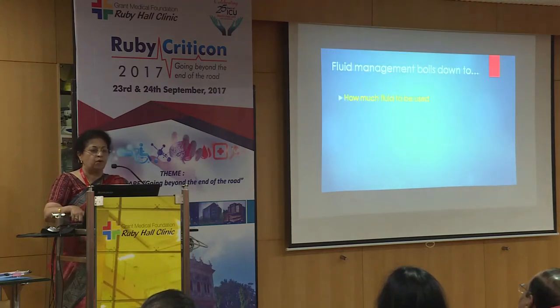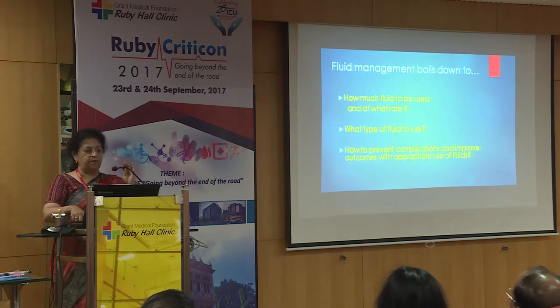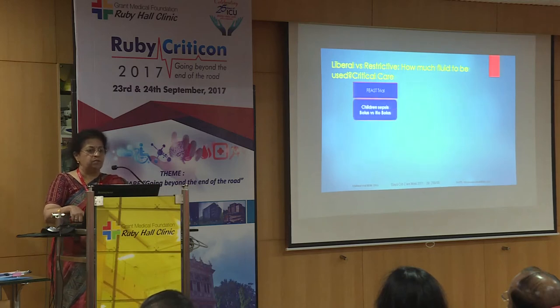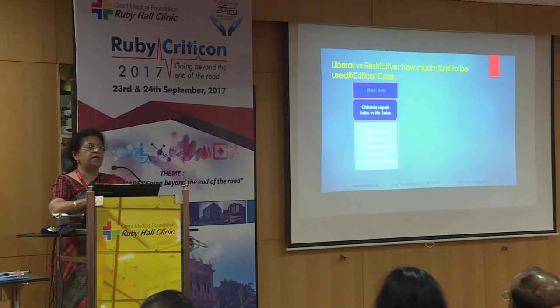So fluid management boils down to: how much fluid to use and at what rate, what type of fluid, and how to prevent complications and improve outcomes. Liberal or restrictive — that is the first question. How much fluid to use in critical care? There are three major trials. The FACE trial checked fluid boluses given to febrile children — whether 5% albumin, normal saline, or crystalloids — and found that patients who received fluid as boluses had significantly higher mortality within 48 hours.